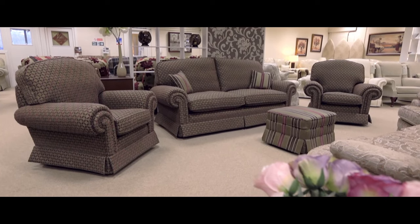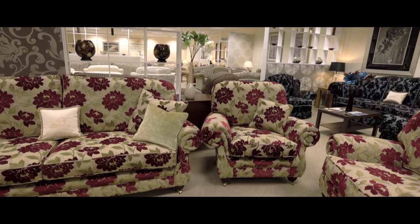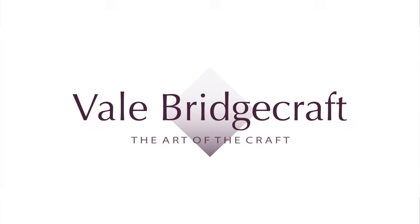See our full range of sofas and upholstered furniture for yourself at our showrooms across the country. Vail Bridgecraft, the art of the craft.